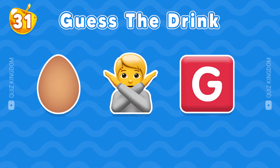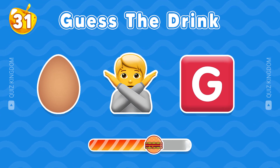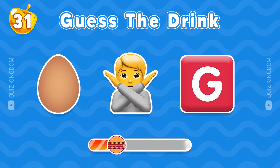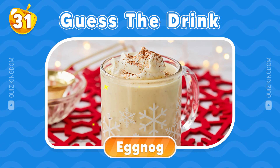What drink is this? Think carefully. Bravo, this drink is eggnog.